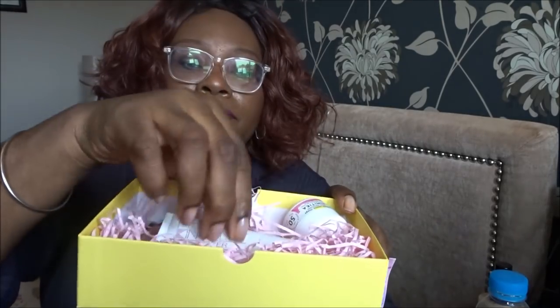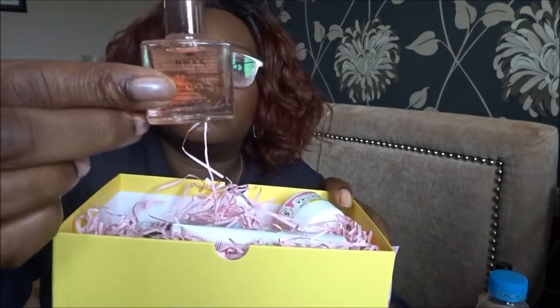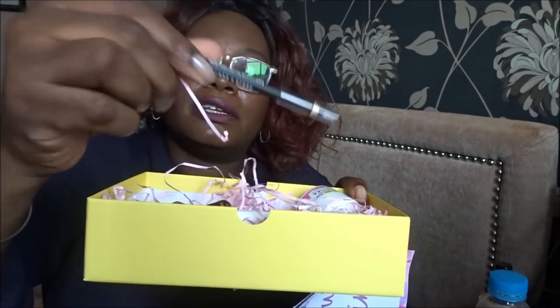Let's go through my main box quickly - yeah, I've got exactly the same products as my daughter, which is good. I've got the face cream, the Elasticizer, the oil, the eyeliner - I think I just said 'surprise me' because I wasn't that fussed - and the mascara. So yep, exactly the same products. That's my triple box unboxing today!